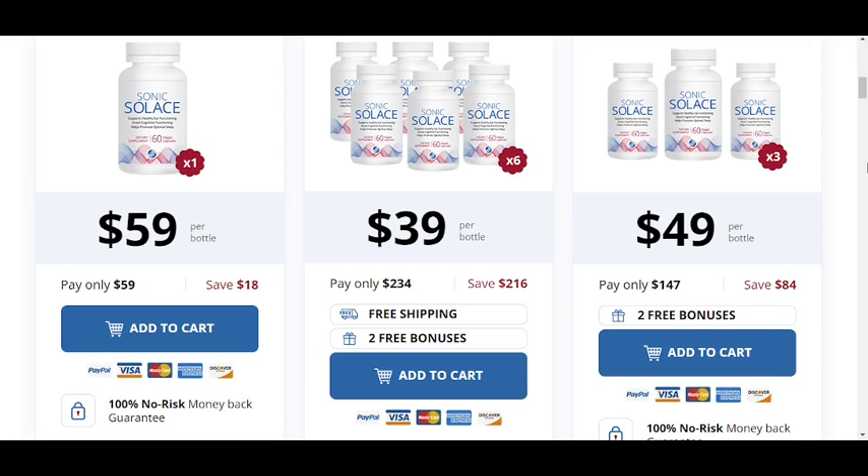There's something really important about this product that you need to know before buying it. You can actually test Sonic Solace for 180 days, and if you don't see results or don't like it for any reason, they will give you your money back.